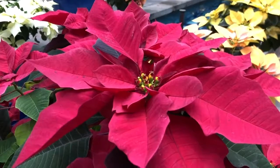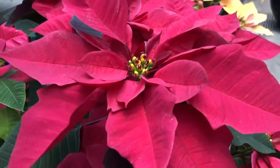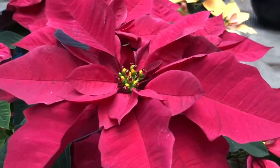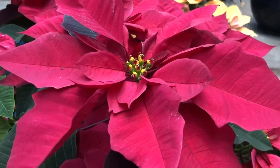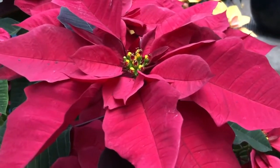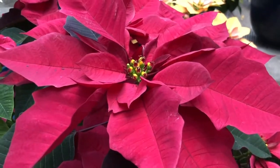A common misconception about poinsettias is that they are toxic to humans. This is actually not true, and they're quite safe to have in your home. You may want to keep them away from puppies and kittens, because animals who eat the leaves or bracts of poinsettias may develop some stomach problems — they'll probably just throw up the leaves and then be fine and not eat them again.